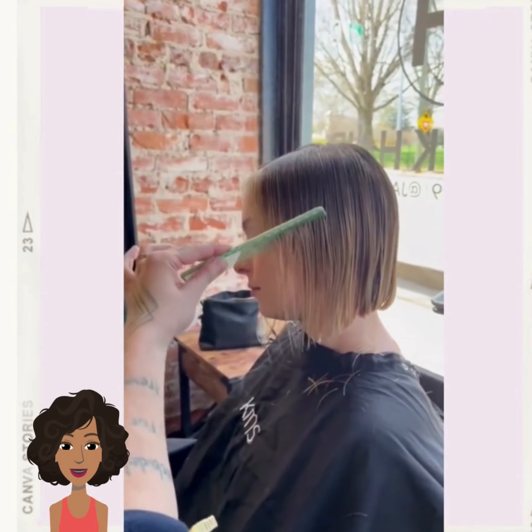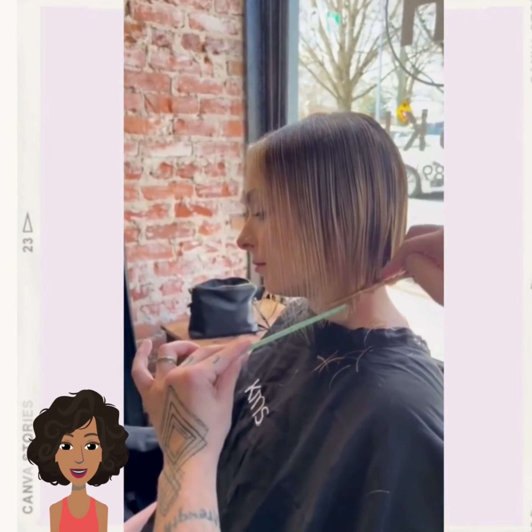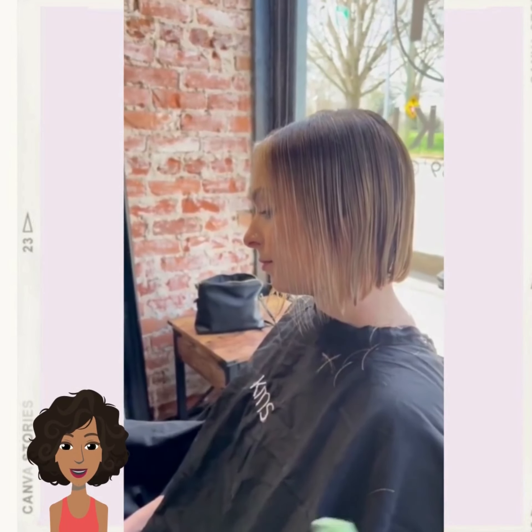If you're curious to see more hairstyle trends for 2023, be sure to check out the description box. I have links to a couple of videos that you may enjoy.